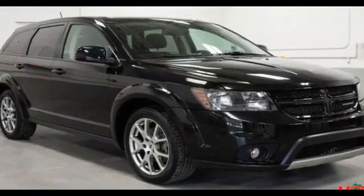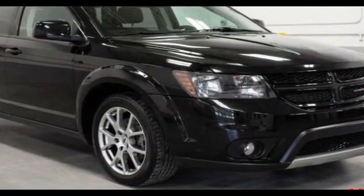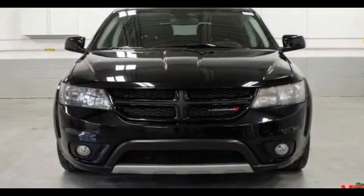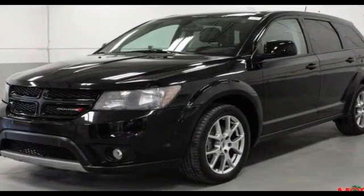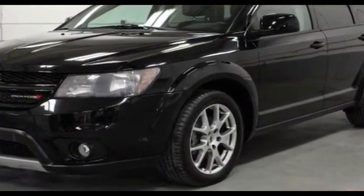2018 Dodge Journey with less than 39,000 miles on the odometer — you won't be able to pass up on these extra features: leather seats, backup camera, power driver seat, brake assist, keyless entry, front bucket seats, and steering wheel audio controls.